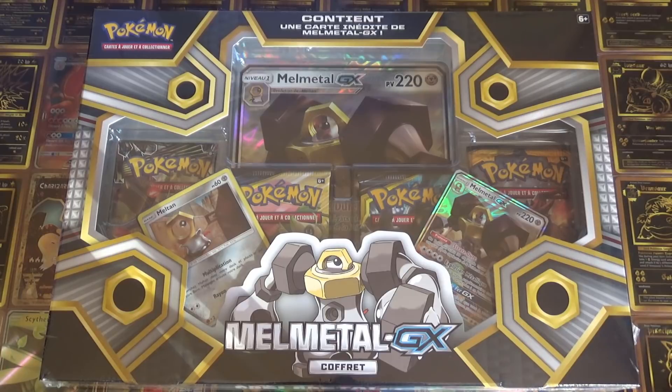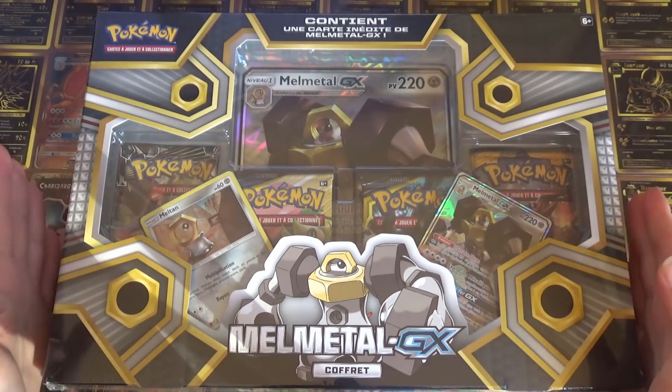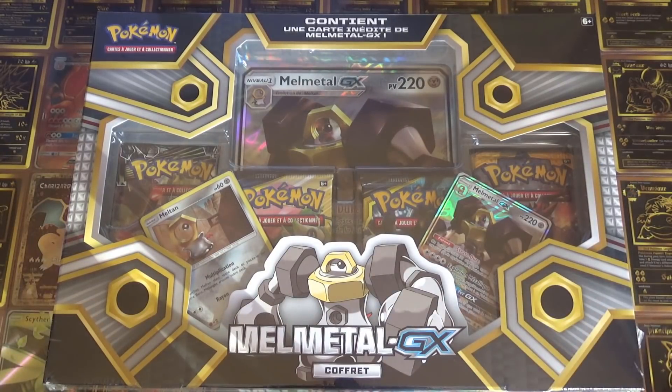Donc on va pouvoir entamer avec cette petite merveille. Franchement le coffret est super joli. Et là où on est quand même super contents, c'est qu'il y a du SL9 dedans.